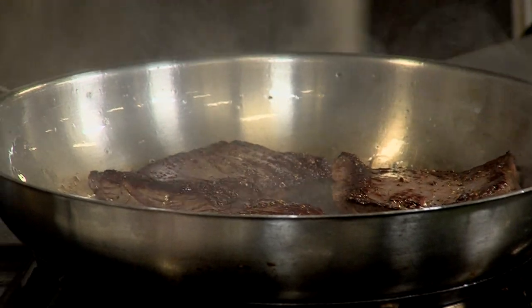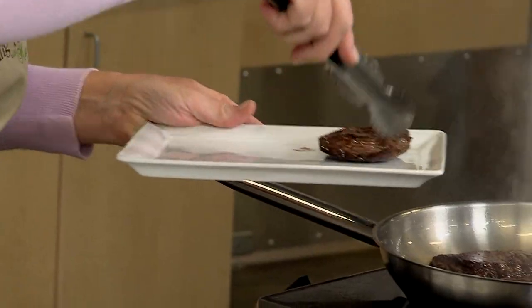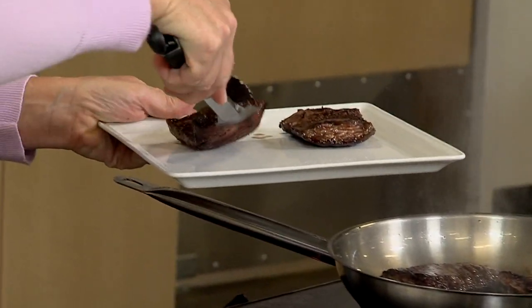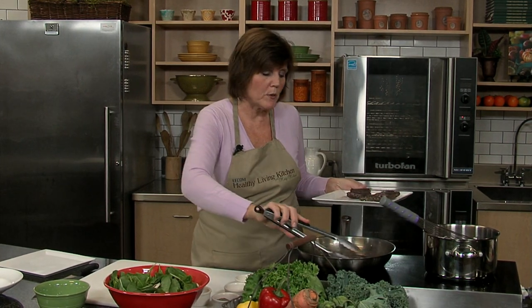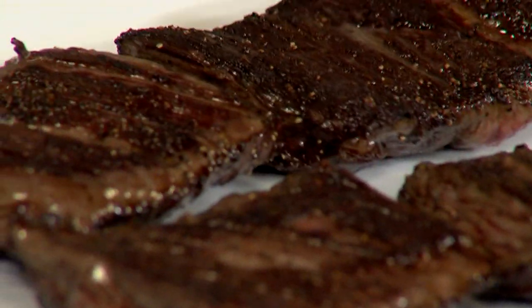Those are just about done. When these skirt steaks come off the heat, you want to let them rest three to five minutes — that brings the juices back into the meat. I would cook this until rare to medium rare; that is my preference. If that's not your preference, you can cook it a little more well-done if you choose. It's been about three minutes on each side, so I'm going to take them off and let them rest. They look really good and they smell even better. We're going to let them rest, then slice them and mix up the salad.